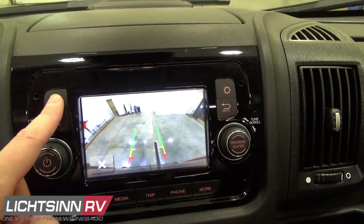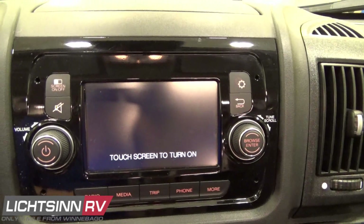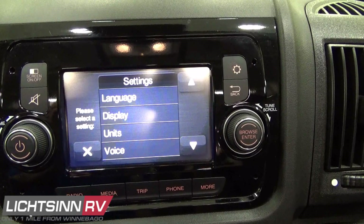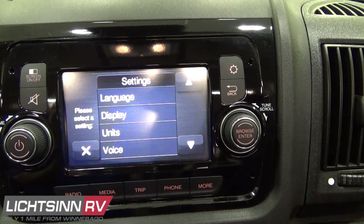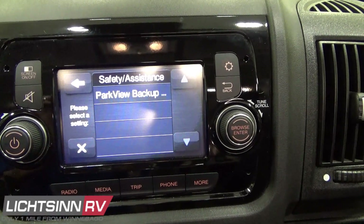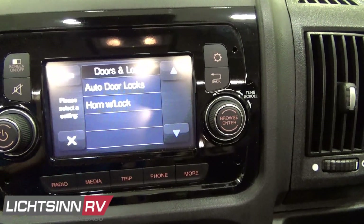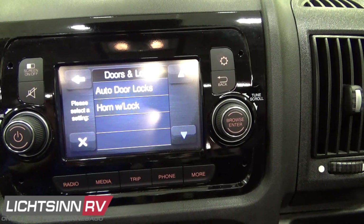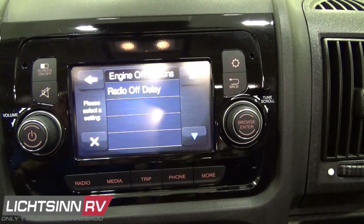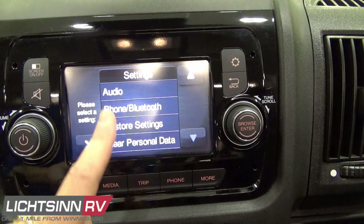You can also use Bluetooth connectivity to listen to downloaded music or use voice controls for Google Maps or Apple Maps. A variety of settings are included in the five-inch Uconnect infotainment radio provided by Ram ProMaster, including ways to customize your experience with how the automotive chassis reacts and customizable content for the rear-view camera monitoring system. AM/FM stereo, downloaded music access, trip content, and Bluetooth phone controls are all accessible, keeping your eyes on the road for safe travel.